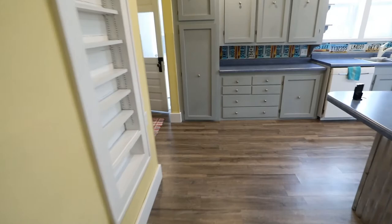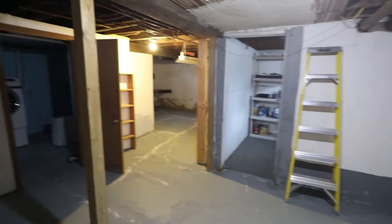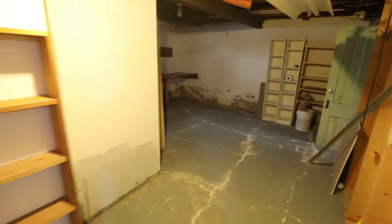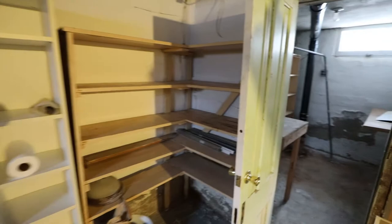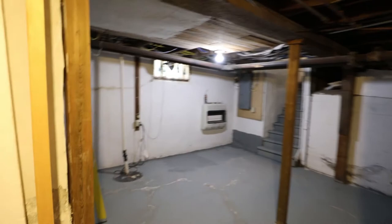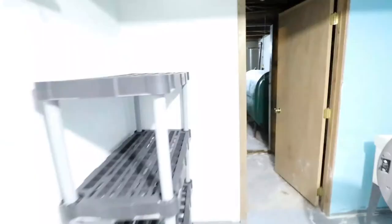Going down into the basement — lots of potential down here. You could come in and finish this room, add an egress window, and make it another bedroom. There's even space to add a bathroom. The foundation is in pretty good shape with no major cracking or bowing. There's also a wall boiler, washer and dryer staying with the house, a water heater, and more storage in the back.